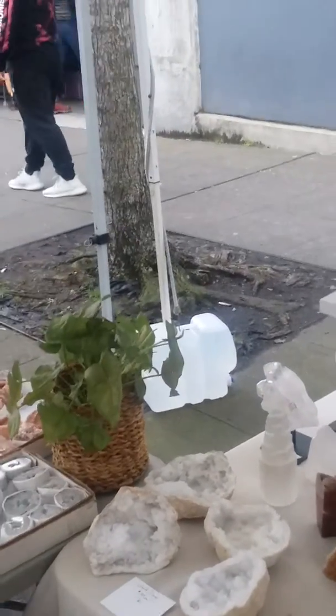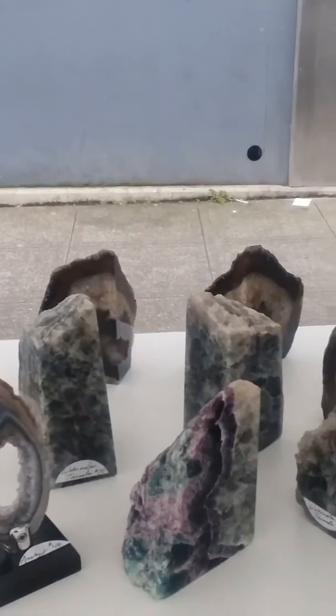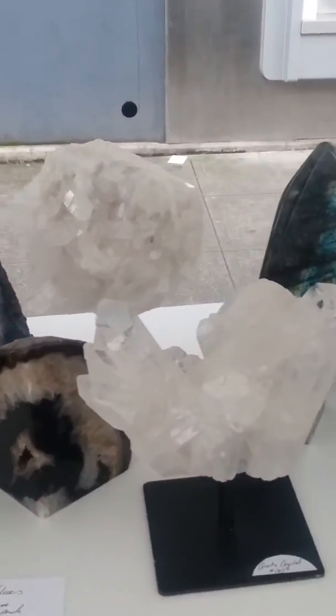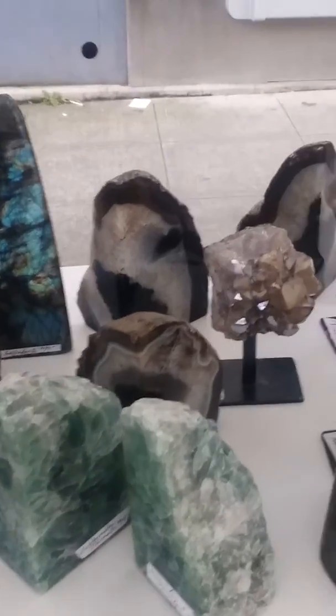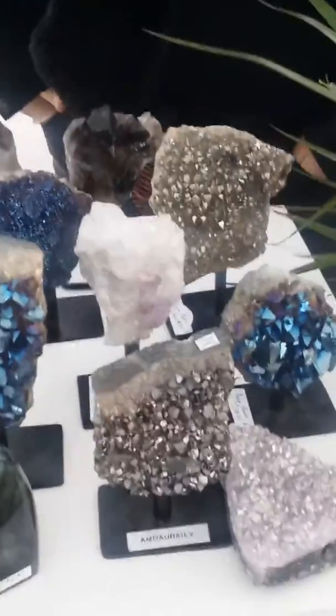If you can believe it, these are all stones and gems — pretty amazing, look at those. You must have gone crazy, Jenny, buying all this stuff. Oh yeah, and you sold a lot of it obviously — a lot of inventory. Here's the artiste, my beautiful daughter Jennifer Dawn, Moon Femme Collection.